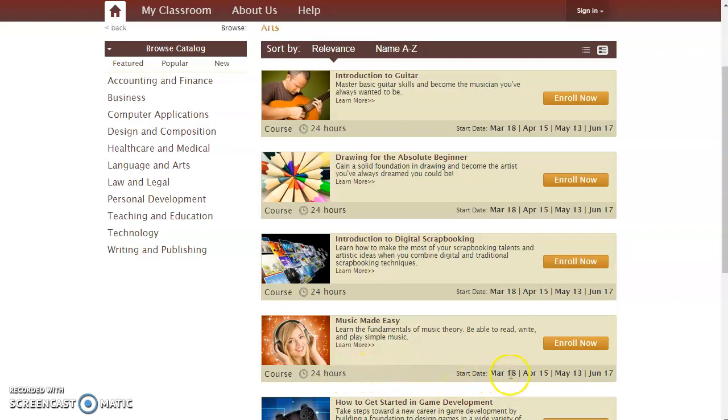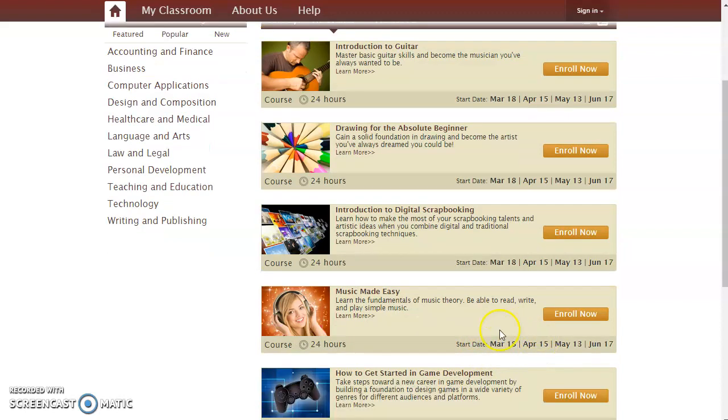And you can enroll up to, I think, two weeks after the course starts. So if you've missed this start date but not by very much, you can go back and enroll and catch up, or you can just wait for next month and it'll be offered again.